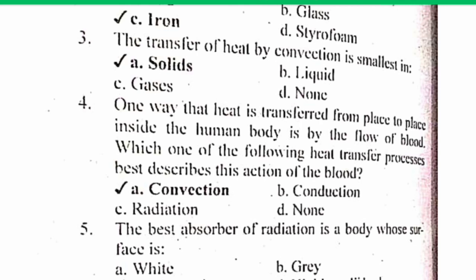MCQ number 4. One way that heat is transferred from one place to another inside the human body is by the flow of blood. Which of the following heat transfer processes best describes this action of blood? The correct answer is A: Convection.